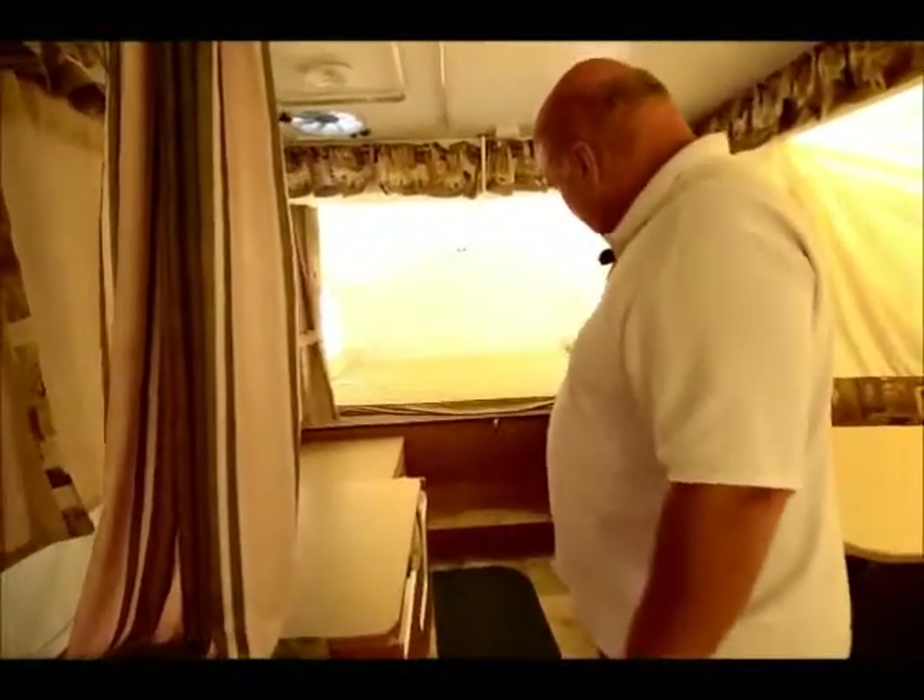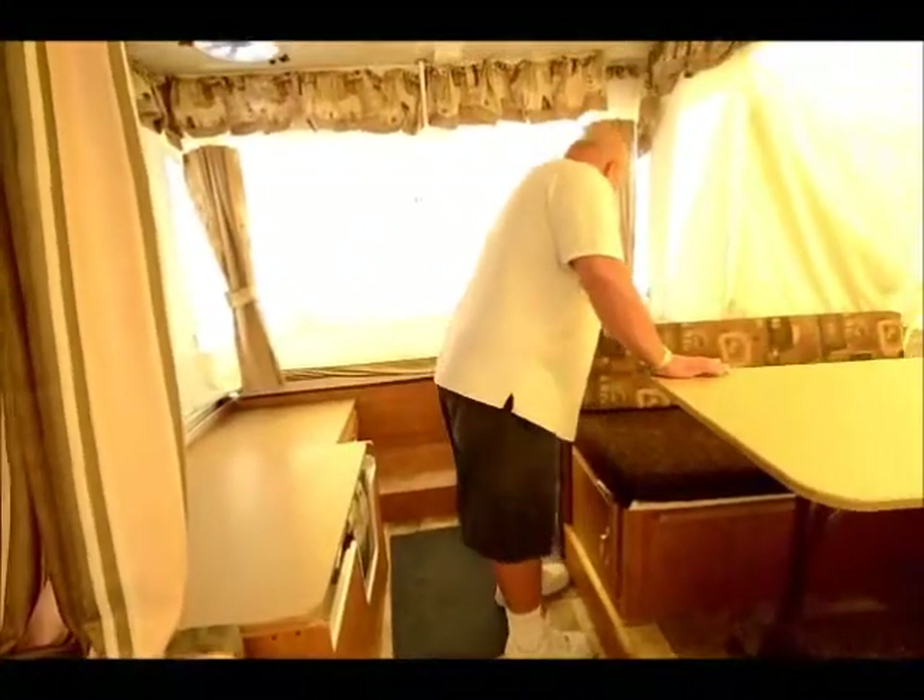It also has another double bed back here. There are quite a few drawers in this unit and it comes with all the things you need to make a nice camping experience.